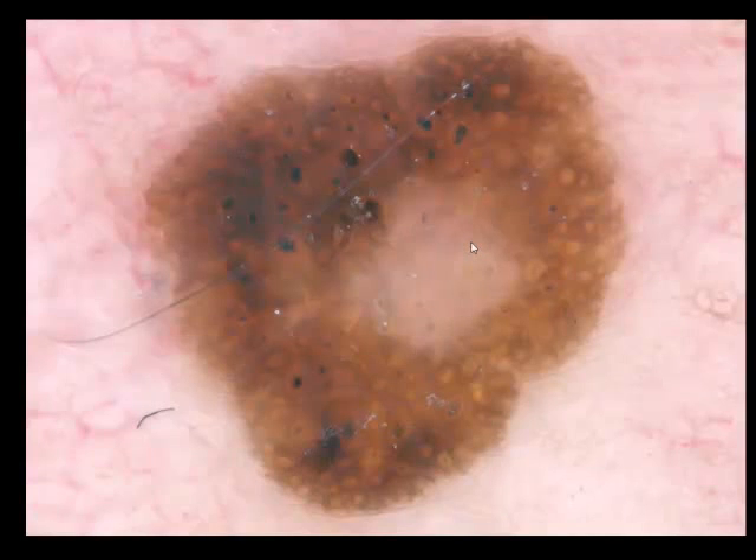Now let's look at another lesion. You see thick reticular lines — no question — and you also see some black dots at the periphery, so again melanoma? Now look at the entire lesion. It is very well demarcated. It has thick reticular lines, some yellow clots, and some black clots — which could be clues to melanoma, but they could also be comedo-like openings, which are infundibular structures with keratin. Taken together, the thick reticular lines here are not a clue to melanoma; they are a clue to seborrheic keratosis.